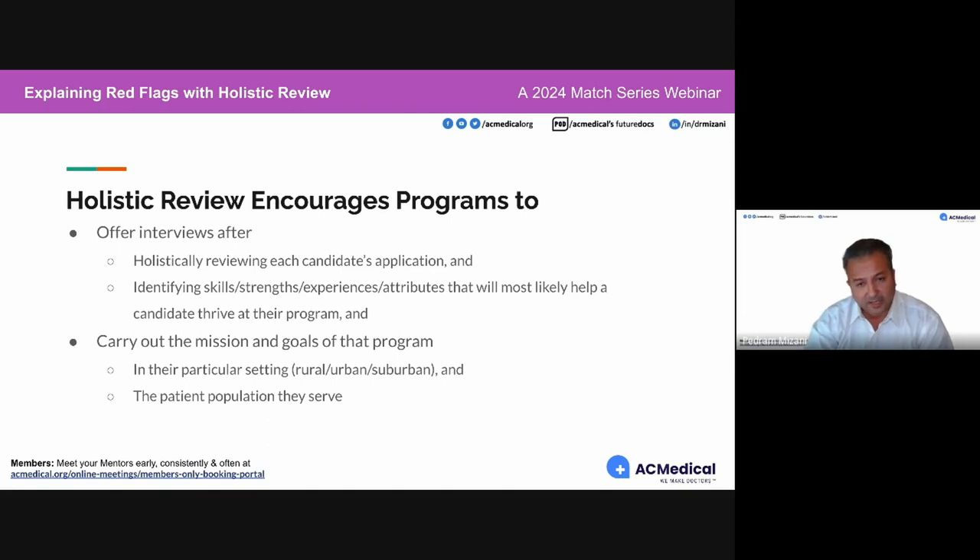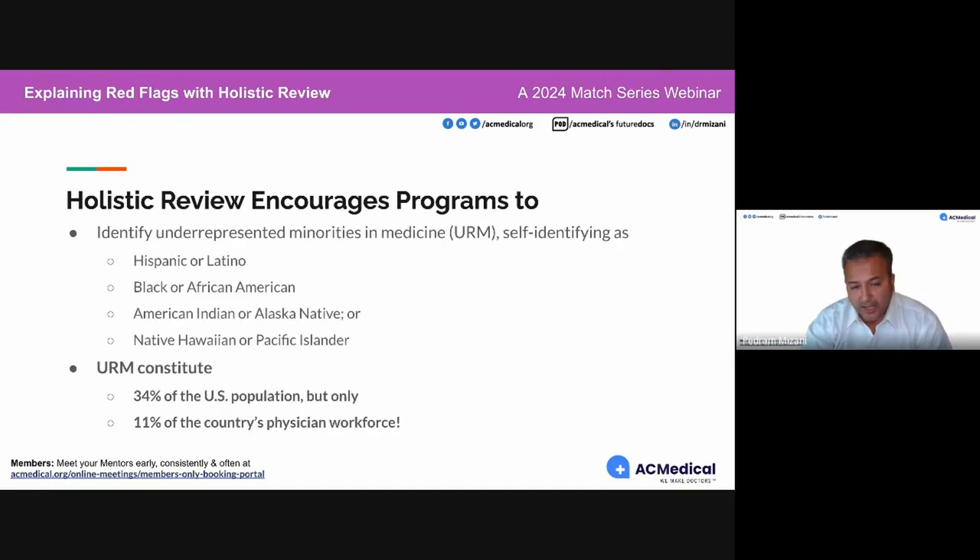Programs also consider whether candidates have been in the setting where the program is located — have they been in rural areas, do they live there, have they served the patient population that the program serves?